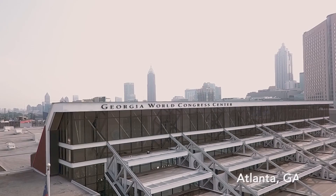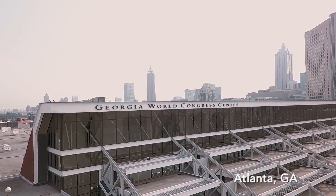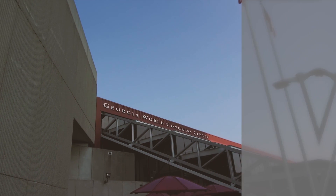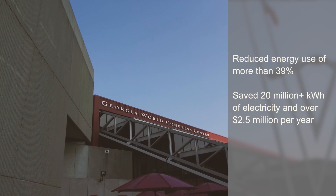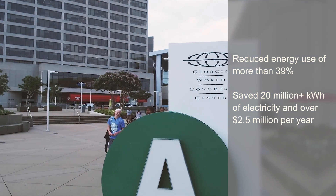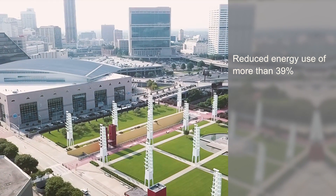The Georgia World Congress Center Authority is a 220-acre campus in downtown Atlanta. Our four core values are be honest, be stewards, be one, and be dynamic. As part of this project we really emphasize be stewards, and because we're a public facility we really recognize the importance of minimizing our external impacts on the community and the environment.